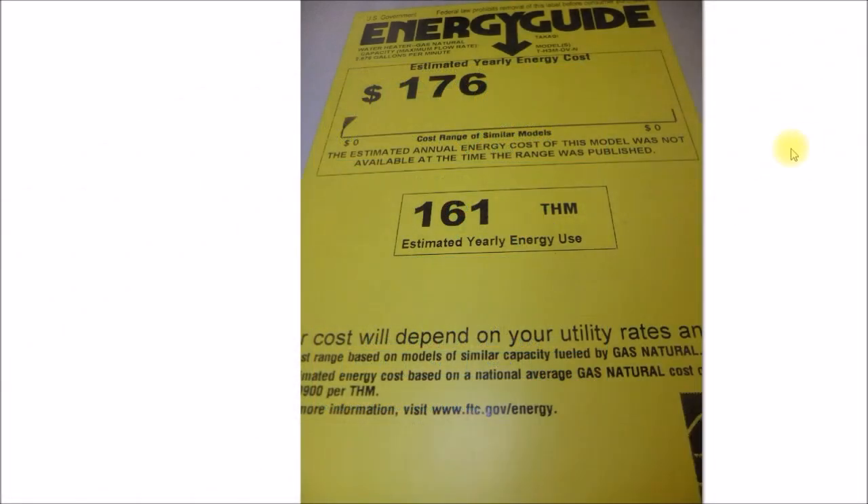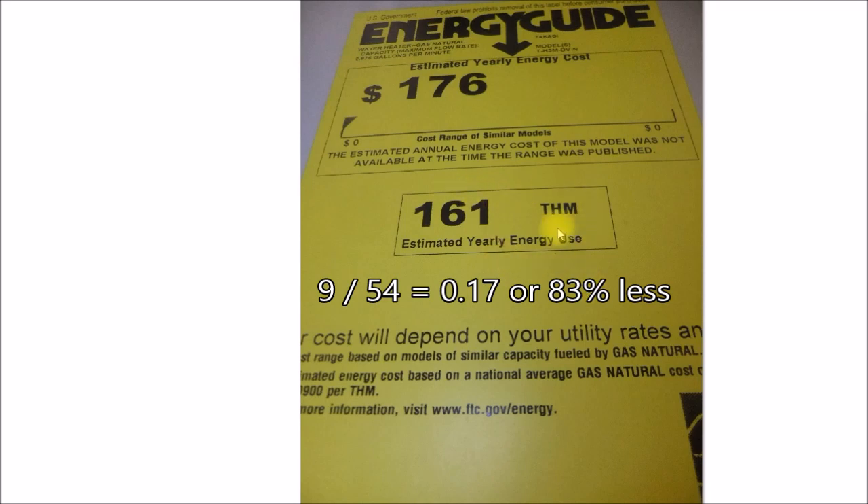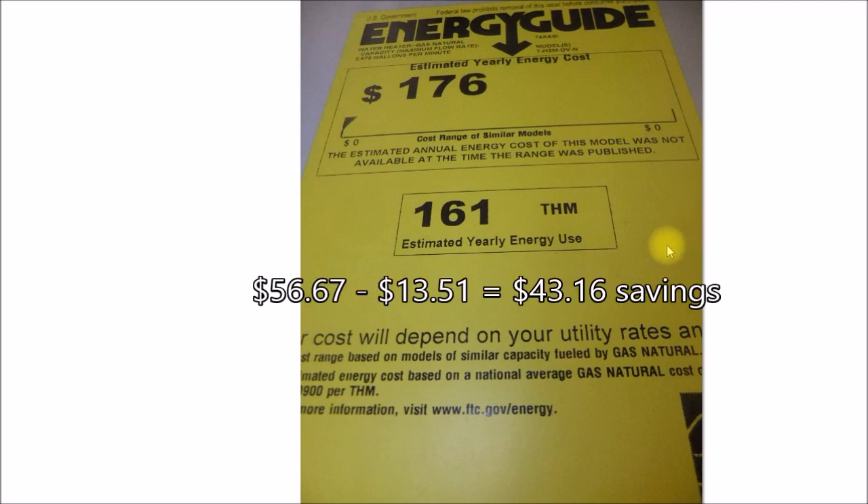Doing a label-to-label comparison: 260 therms versus 161 therms is a 38% reduction in gas consumption. Looking at actual numbers: 54 therms versus 9 therms was an 83% reduction in gas consumption, and $56.67 versus $13.51 was $43.16 in annual savings.